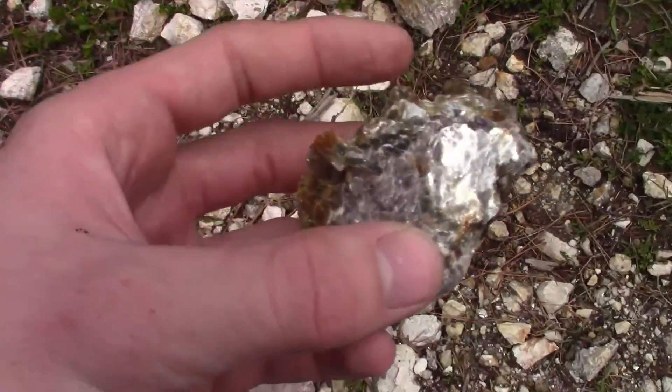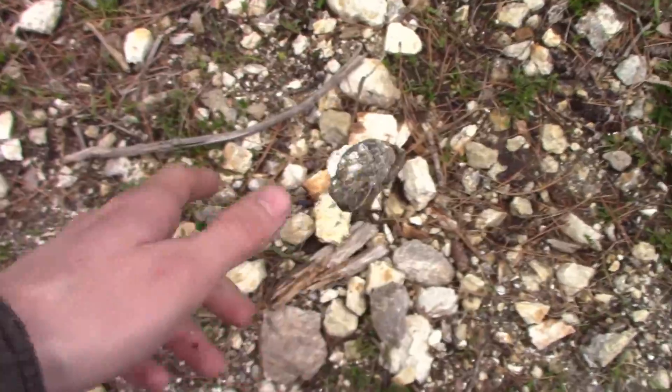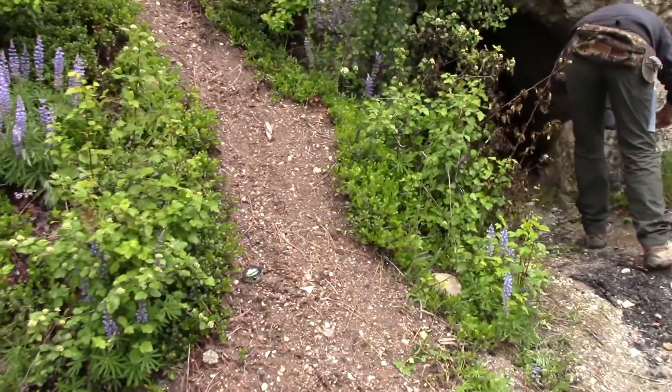Hello everyone and welcome to another video. Today we're gonna be looking for some granitic pegmatites. Here's a look at some of the rock real quick. Got lots of muscovite on there and some of it has garnet, so we have something like a granite dike, pegmatite, and we have some schist nearby and we're gonna enter into this adit here.